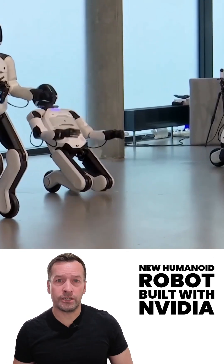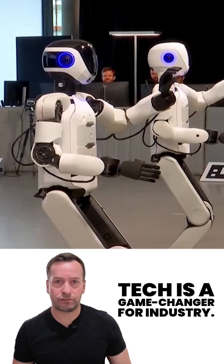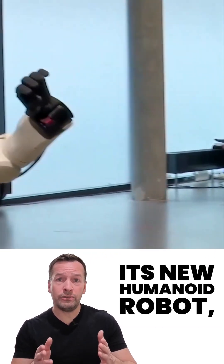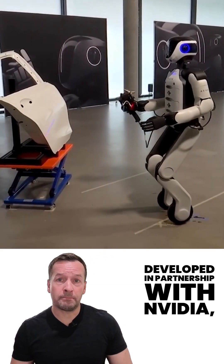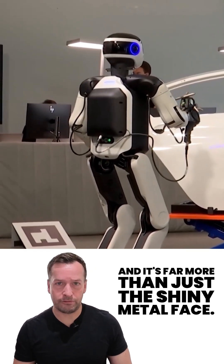E.ON — Hexagon's new humanoid robot built with Nvidia's tech — is a game changer for industry. Hexagon has just unveiled E.ON, its new humanoid robot, developed in partnership with Nvidia, and it's far more than just a shiny metal face.